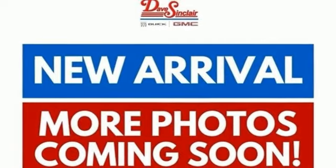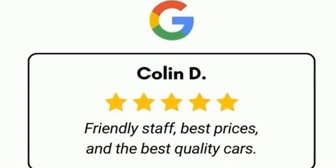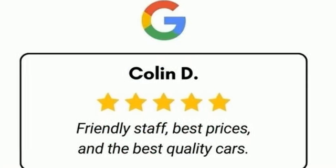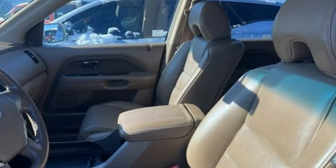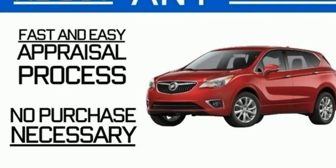Cars.com writes that the Pilot designers have done a superb job of isolating the passenger compartment from engine, road, and wind noise to the point where it's easy to carry on a normal conversation at extra legal speeds, even on a windy day.